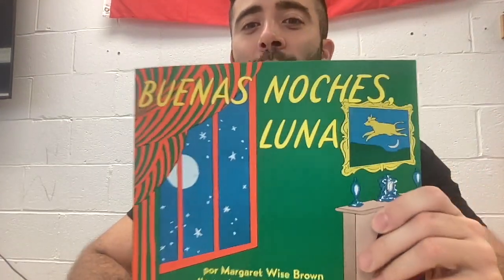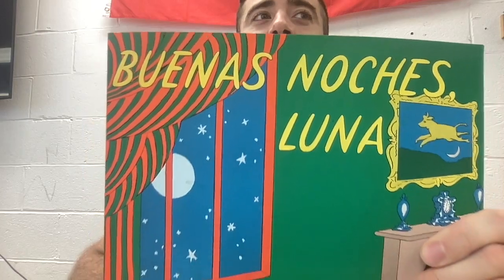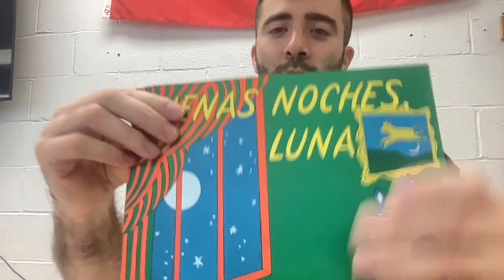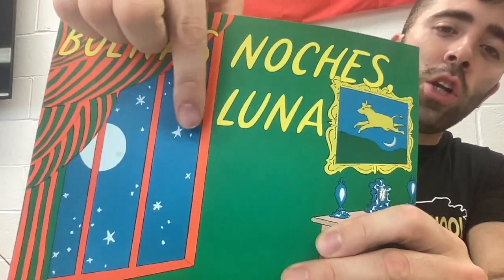We are going to read Buenas Noches Luna. Many of you have probably read this before as Good Night Moon, but we are going over our three times of day: buenos dias, buenas tardes, and buenas noches. And look, there's buenas noches right on the cover. And then it has Luna.